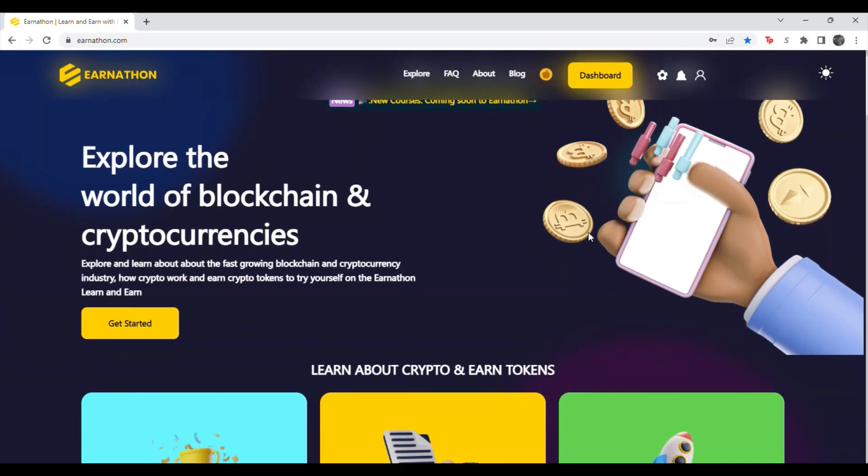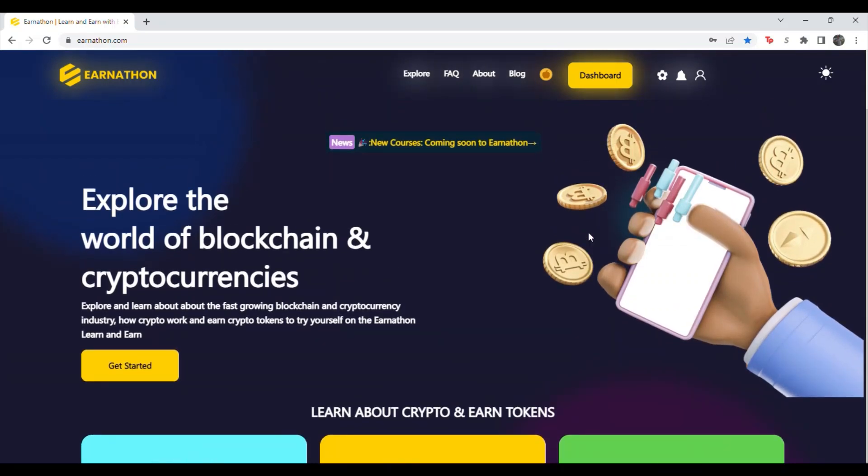What's going on everyone? Iceman here with a new crypto quiz for you guys. This one is through Earnathon. If you don't have an account, you can check the description — there's a link to the site right there.